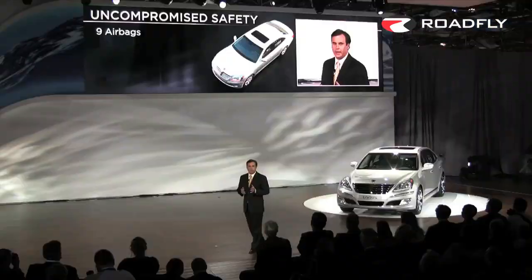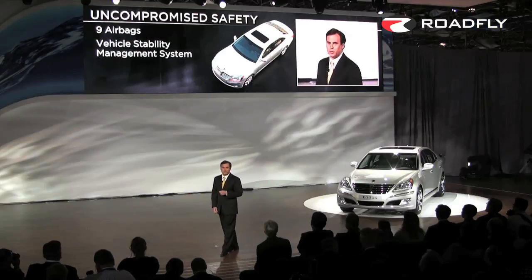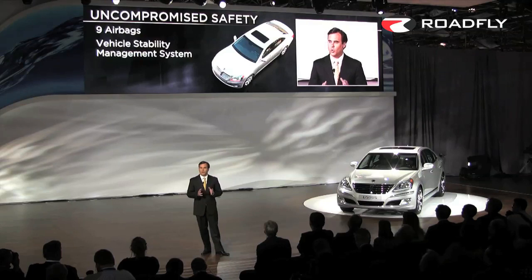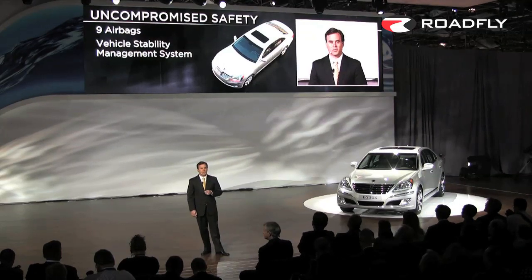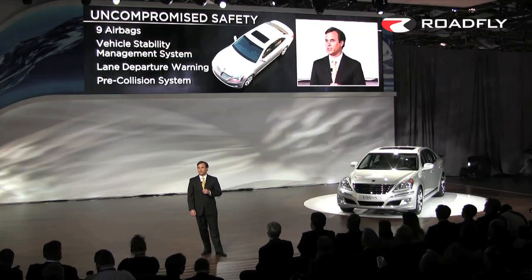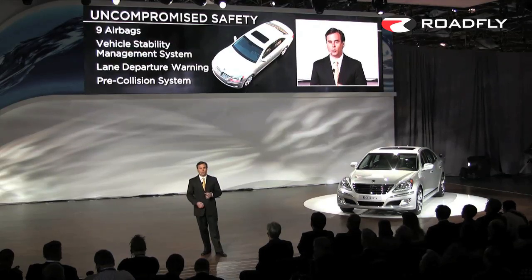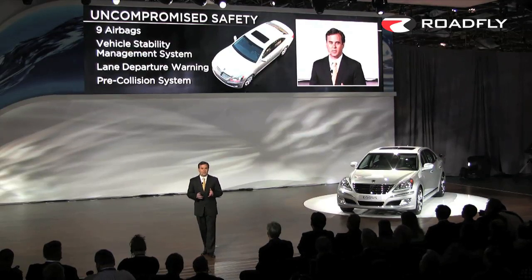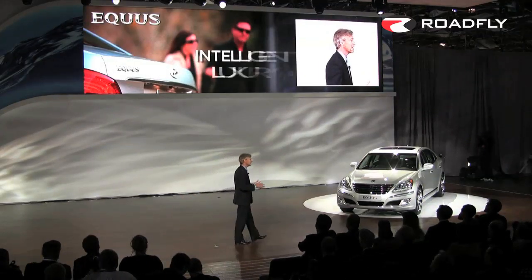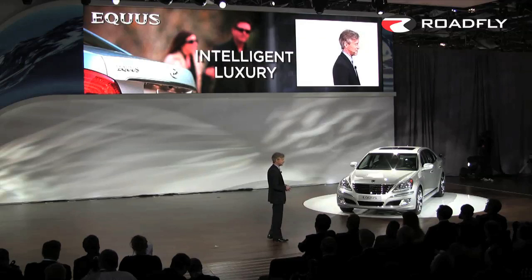Equus delivers uncompromised safety with nine airbags, including driver's knee protection, and a vehicle stability management system which coordinates all active safety functions. Other available safety features include lane departure warning and a pre-collision system that provides audible, visual, and haptic warnings in the event the system detects the possibility of a collision. And we're delighted to offer Equus buyers intelligent luxury that saves time.